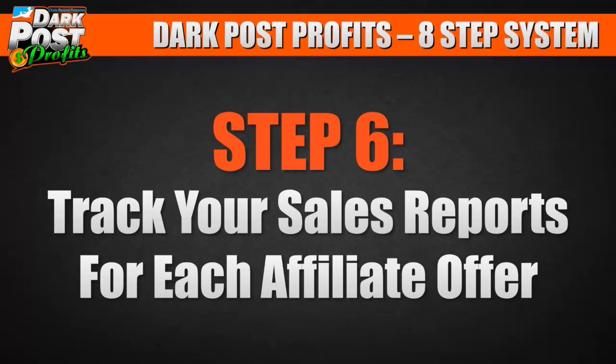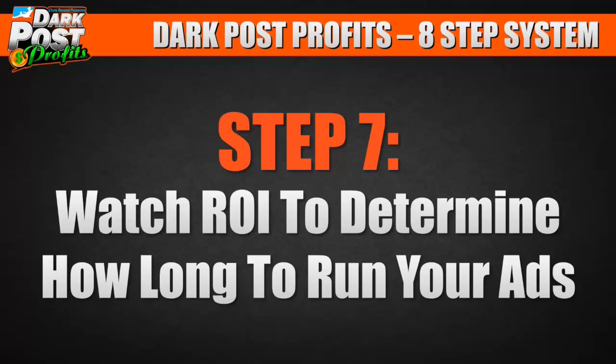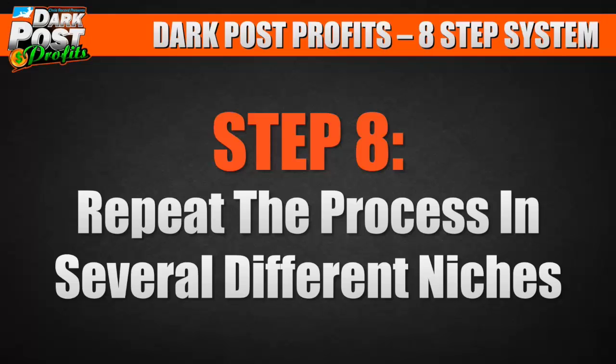Step number six: track your sales reports for each affiliate offer. Step number seven: watch your ROI to determine how long to run your ads. And step number eight: repeat the process in several different niches.